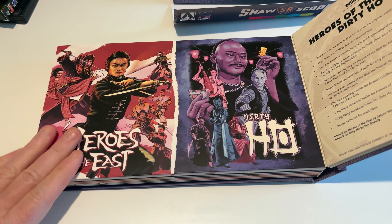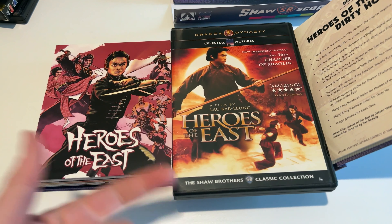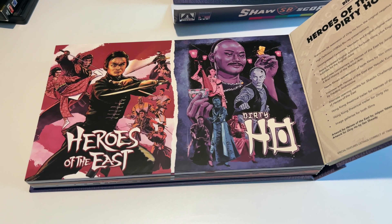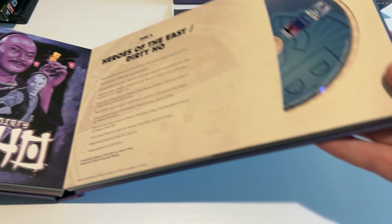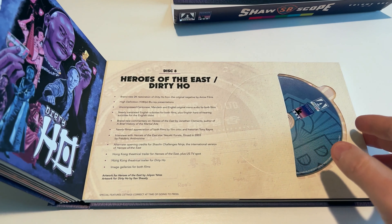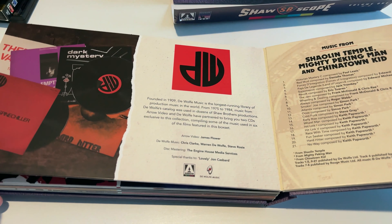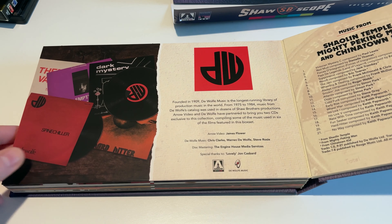Heroes of the East — pretty much required watching for anyone who's a fan of old 1970s and 80s martial arts movies. And Dirty Hoe — a couple of classics there. They're pairing things up with directors: Chang Cheh on one side with the Venom movies, and Lau Kar-leung's movies paired together on disc eight. And then disc nine has the soundtracks.